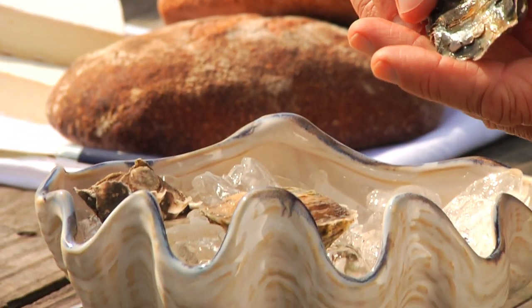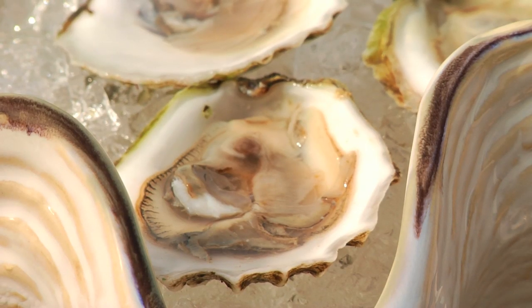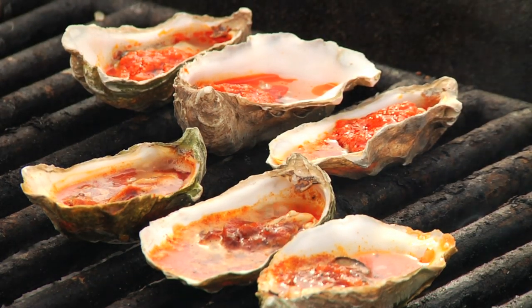The most common way everybody thinks of having oysters is raw. I prefer raw oysters — if oysters are good and they've been taken care of, there's nothing like the taste of a nice, fresh, raw oyster. But also out here in Northern California, what's really common is barbecuing oysters, which is a little different for some people in other parts of the country.